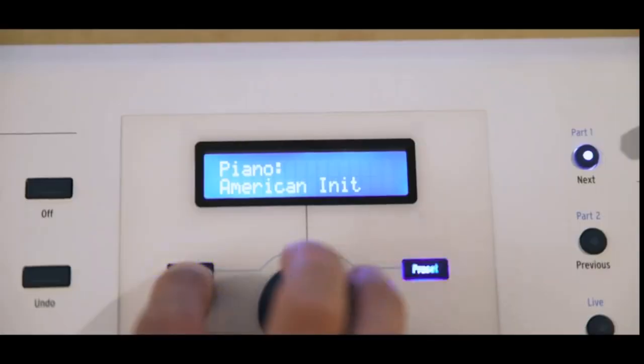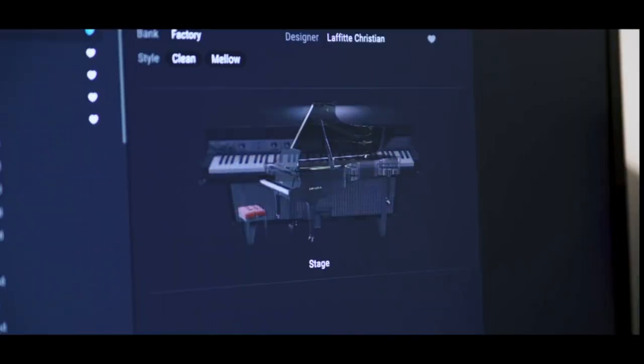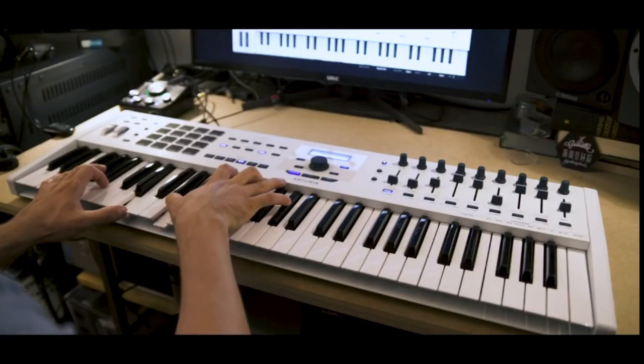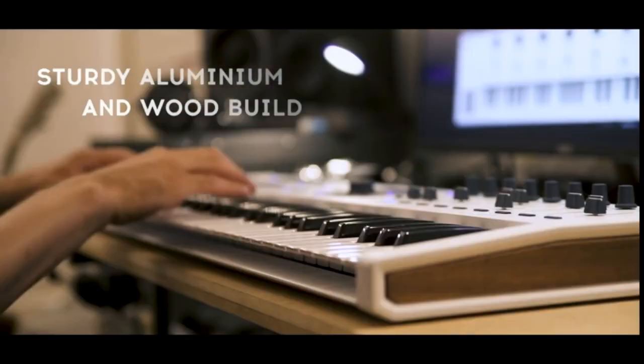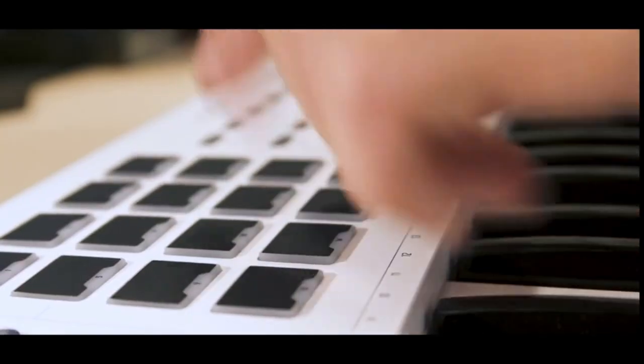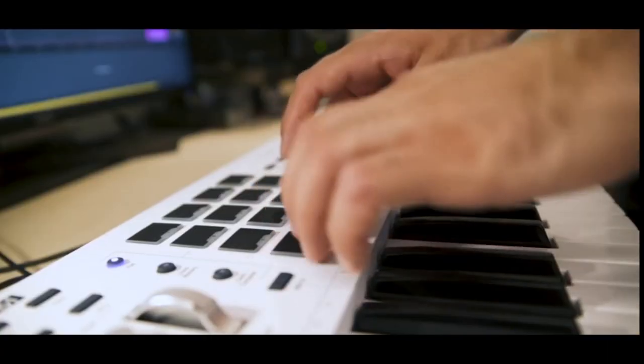Controllers include: 1 modulation wheel, 1 pitch bend wheel, 9 encoders, 9 30mm faders, 6 transport switches, 4 command switches, and 8 touch and pressure-sensitive pads. Software included: Analog Lab V with 2,000 synth sounds, Ableton Live Lite, and UVI Grand Piano Model D. 49-key velocity-sensitive keyboard with hybrid synth-piano feel. Also features 1 clickable encoder and 9 encoders.